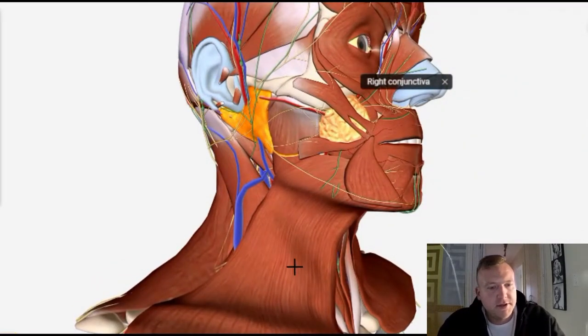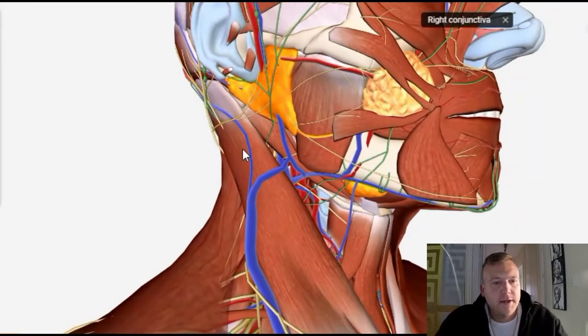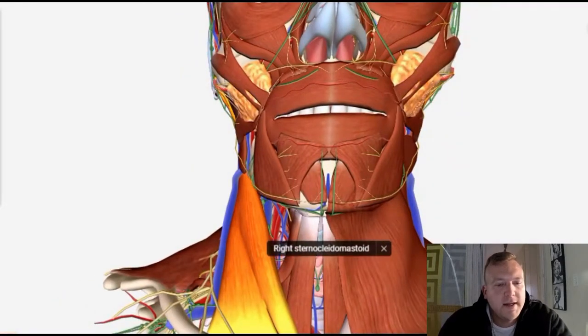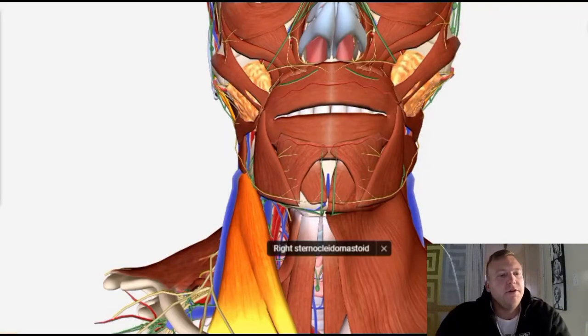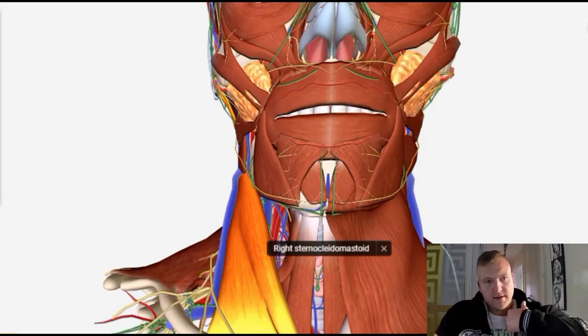If we go under this muscle, you can see that this entire muscle here is the sternocleidomastoid. As you can see, the two heads — here's the one head, it attaches to the sternum, and the other head is quite a long flat piece of muscle that attaches to the collarbone or the clavicle.